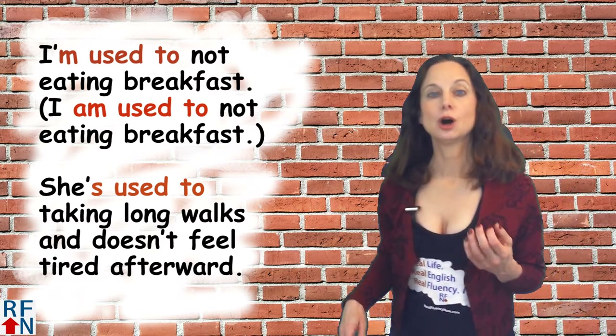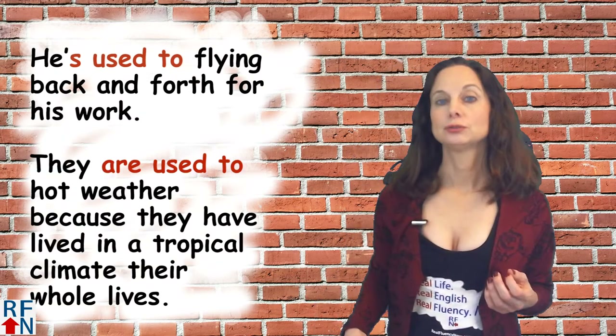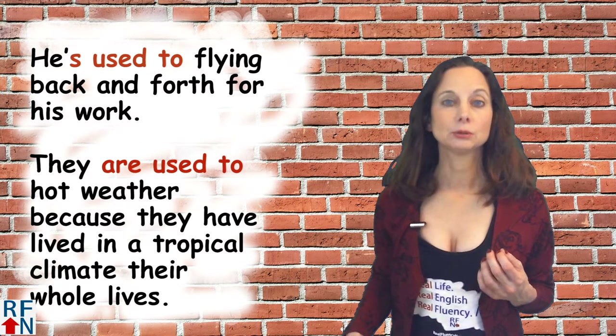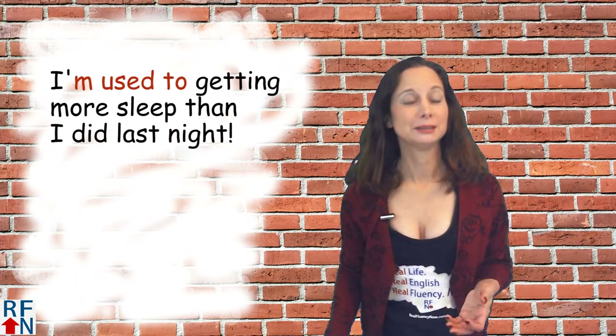More examples: She's used to taking long walks and doesn't feel tired afterwards. He's used to flying back and forth for his work. They are used to hot weather because they have lived in a tropical climate their whole lives. I'm used to getting more sleep than I did last night.